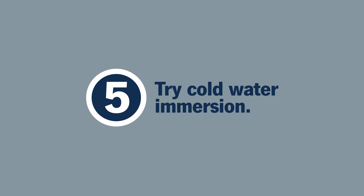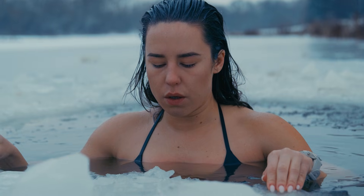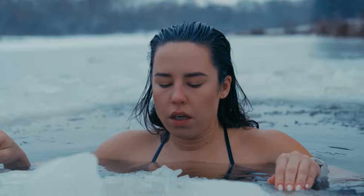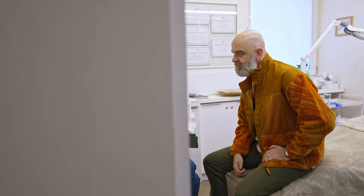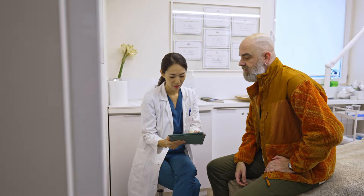Number five: try cold water immersion. Cold water immersion can slow your heart rate and direct blood flow to your brain, which helps you relax. You don't need to take an ice bath for these benefits. Try a cold shower or just place an ice pack on your neck or face, but only if your doctor says it's okay. Cold water therapy can be risky if you have a heart condition.